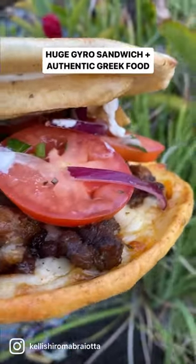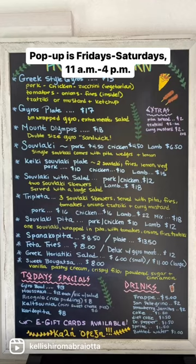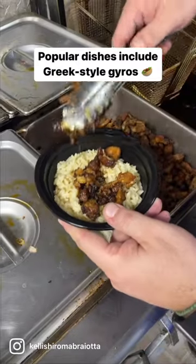If you're craving authentic Greek cuisine, check out Hellenic Kitchen in Liliha. The business, formerly Greek Aloha Kitchen, recently changed its name to describe its authentic cuisine. The pop-up is every Friday and Saturday from 11 a.m. to 4 p.m.